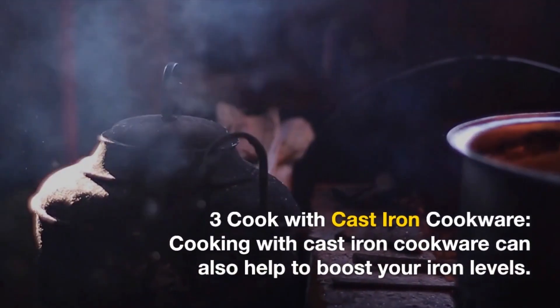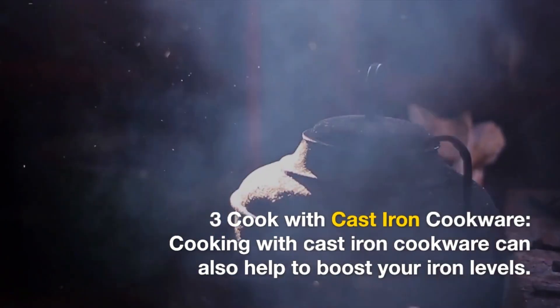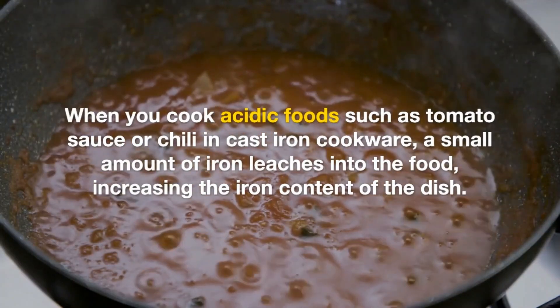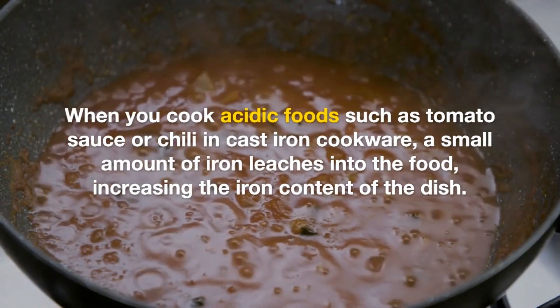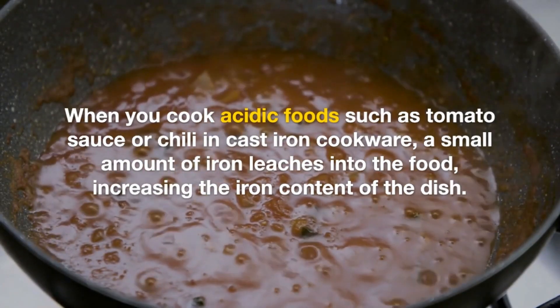3. Cook with Cast Iron Cookware. Cooking with cast iron cookware can also help to boost your iron levels. When you cook acidic foods such as tomato sauce or chili in cast iron cookware, a small amount of iron leaches into the food, increasing the iron content of the dish.